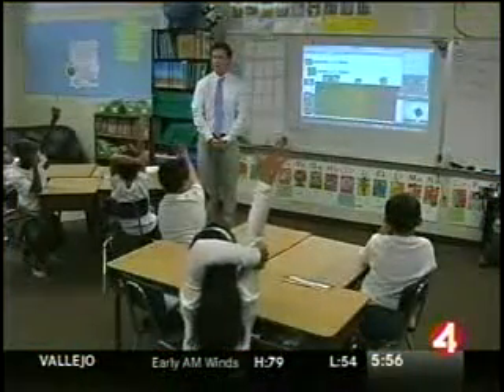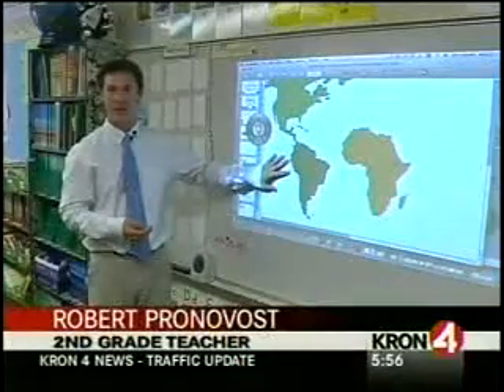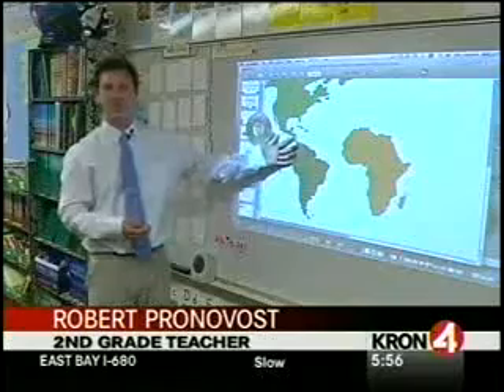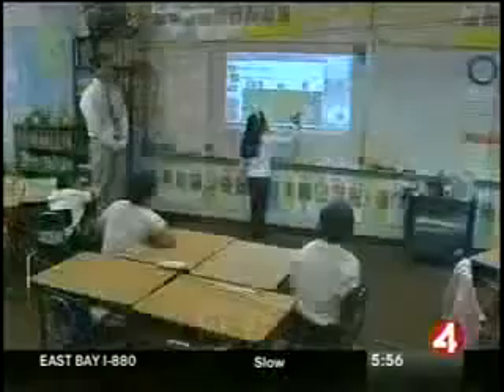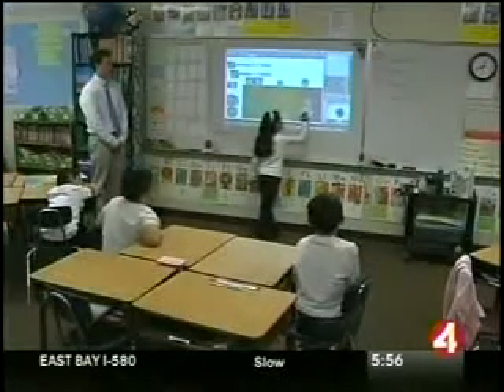All the students are engaged and all the students love it. Everyone wants the chance to use the whiteboard, but even just when I'm presenting — even just reading a story — when I've taken the pictures and we have them up there, everyone's eyes are glued.